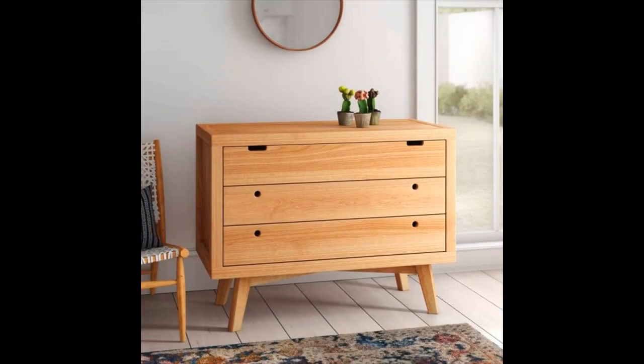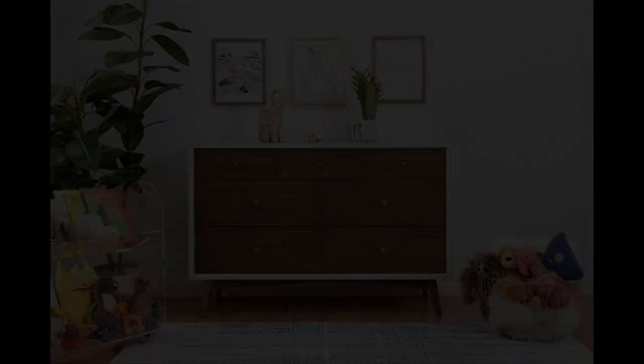Retro style three drawer dresser — if you're looking for a modern dresser with a retro feel, then this is a definite contender. Made with renewable solid pine that features stunning patterning across its entirety. Also available in natural washed.